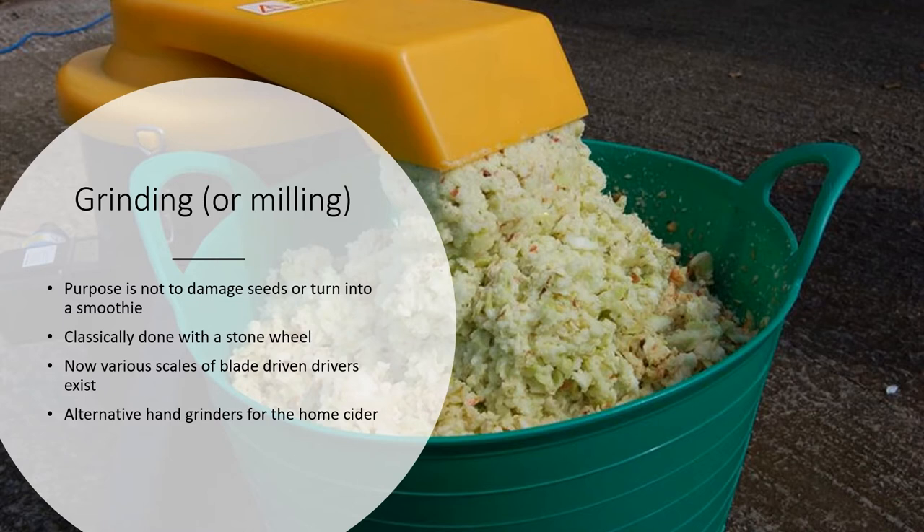After harvesting, potentially storing and washing your fruit, the next step is grinding or milling. Historically this was done using a stone that would pulverize the fruit. Now it's more common to use metal blades attached to a motor that slice it into smaller pieces. We're not trying to get it to smoothie consistency — it's just increasing the surface area and allowing the juice to get out of the fruit when pressed. You're also not really grinding up the seed; you're just lightly chopping. There's equipment that scales from hand units for home use up to things that can do many tons per hour.